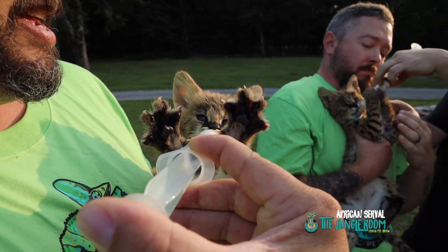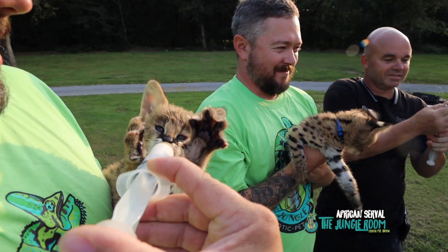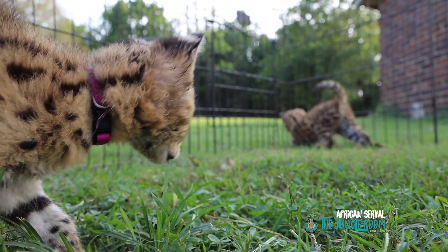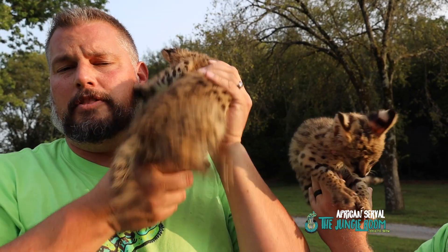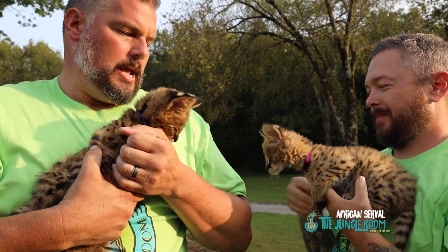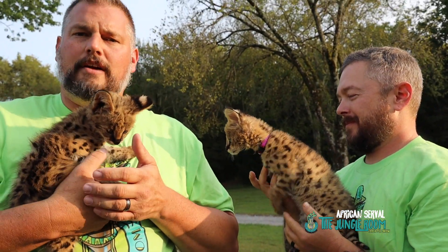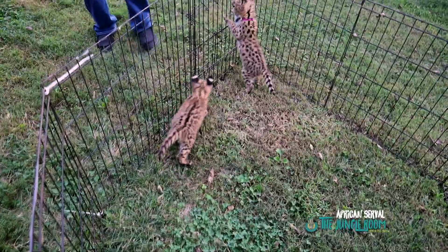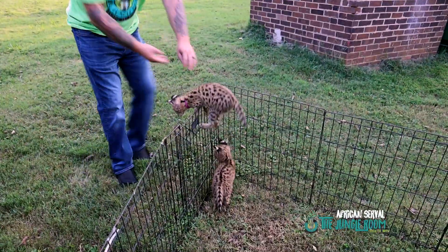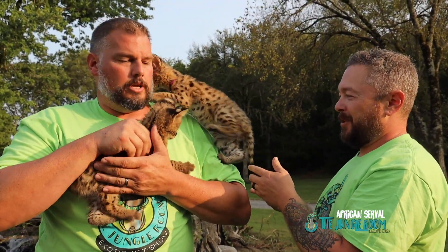Look at those claws — some serious claw work right there! In the wild they're eating everything from insects to birds, lizards, snakes, anything they can catch. Here in captivity they're getting a mostly red meat diet with supplements. There are specialty prepared foods you can give them, and they get a lot of chicken with the bone in. They can also be fed rodents — just a good varied diet.